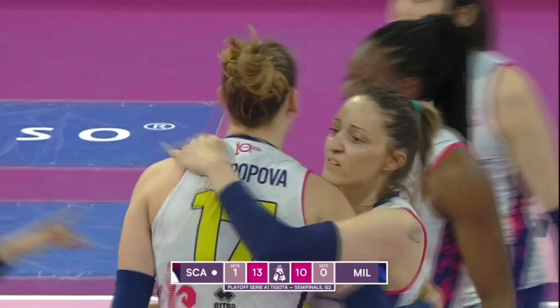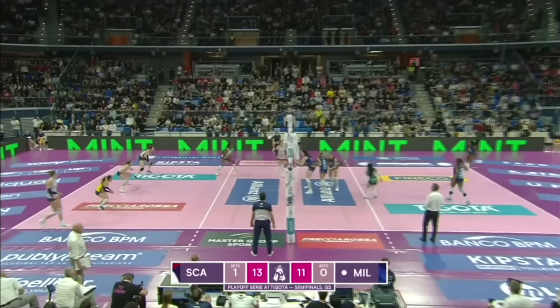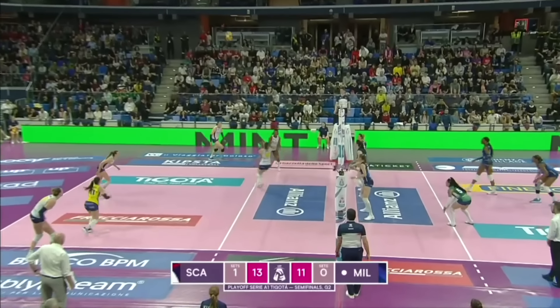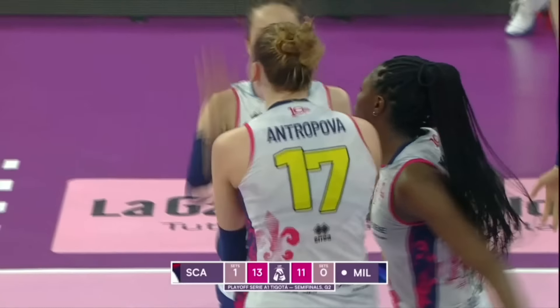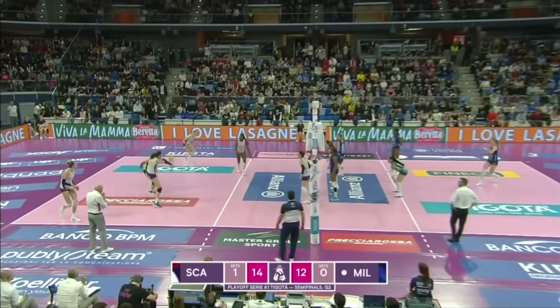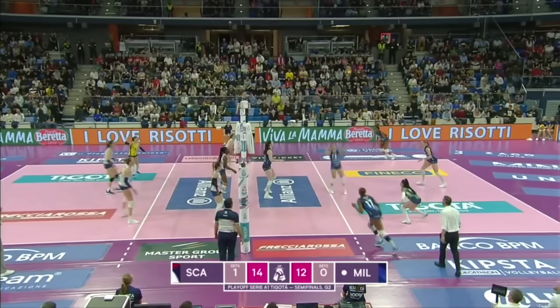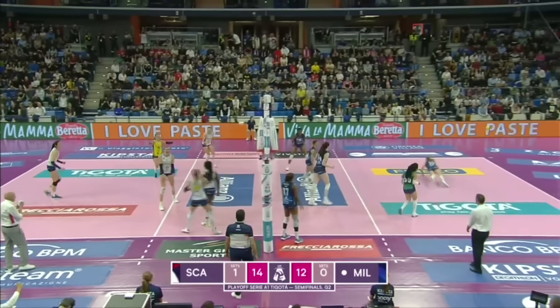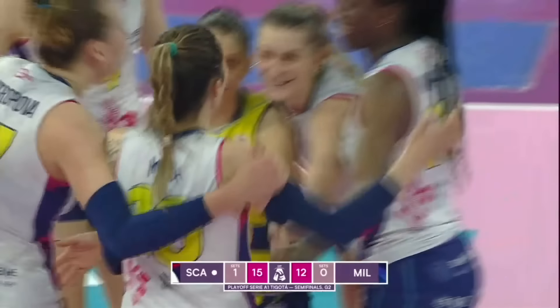Antropova very deliberately going for the angle. Good apology from Rettke for hitting the backcourt player. Well, they'll be able to rely on Antropova at some point. Barbellini — when is he going to press the button on the double substitution, if he does, and how will Milano deal with it? Scandicci reading the Milano attack like a book right now.